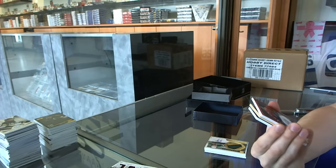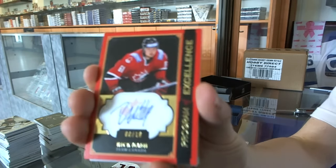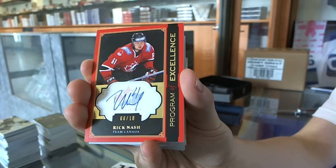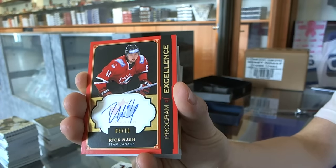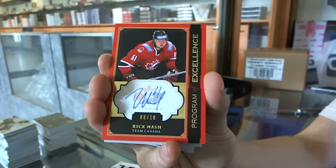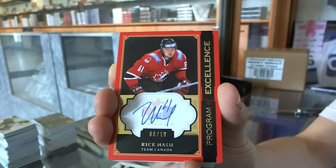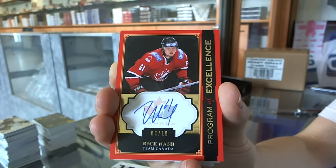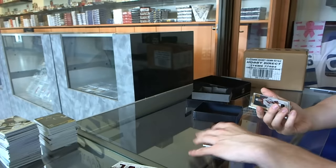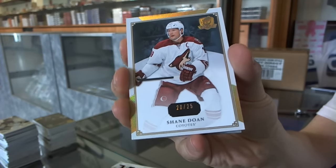We've got a Program of Excellence autograph, number 8 of 10 for the New York Rangers, Rick Nash. Program of Excellence, 8 of 10 for the Rangers, Rick Nash. Base goal number 20 of 25 for the Arizona Coyotes, Shane Doan.